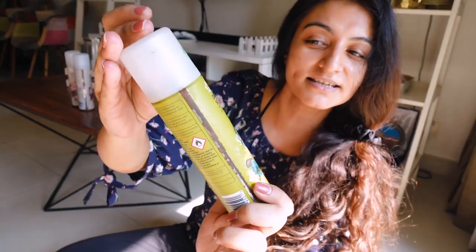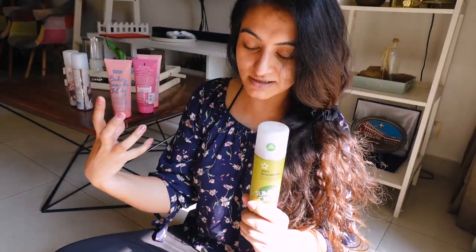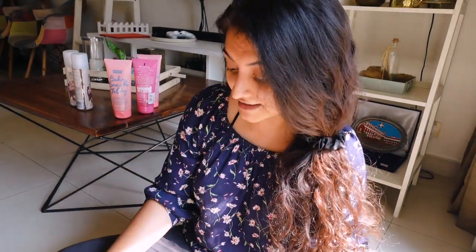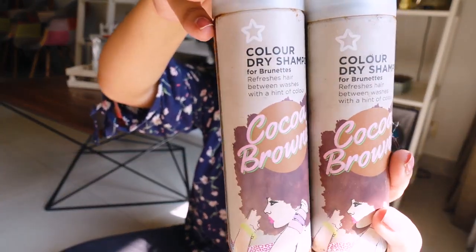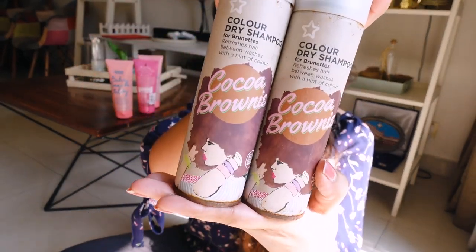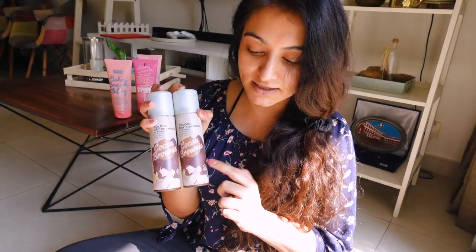A few other honorable mentions: the dry shampoo called Summer Crush — a really nice one if you want to freshen your hair up and get that nice pretty smell. I remember really enjoying this. And another one I've really liked is the color dry shampoo for brunettes called Cocoa Brownies. When you use it you feel like you're putting chocolate in your hair — it is amazing to smell. I really enjoyed both of those.